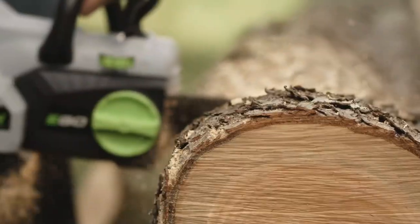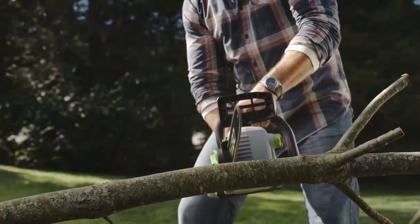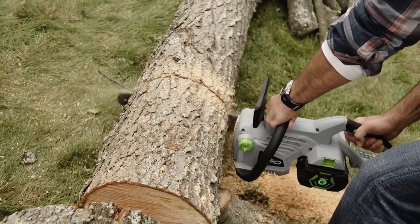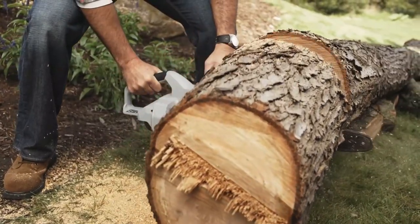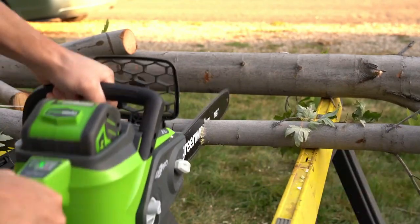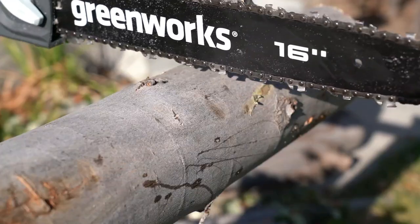Chainsaws are powerful tools, and handled with the proper safety know-how, a chainsaw can be an indispensable labor saver — one that can clear through brush too thick for electric loppers, fell a tree that's threatening a roof, slice off dangerous broken tree limbs, or cut stumps into firewood.